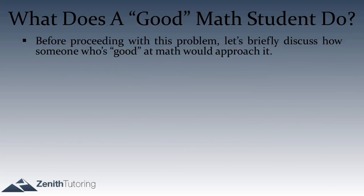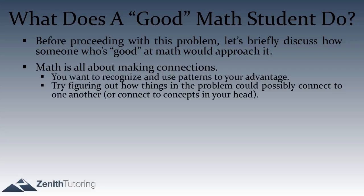Before continuing, let's talk about what a good math student would do. The first thing someone who's good at math does is see patterns and make connections — that's what we've been doing on the previous questions. Math is all about seeing patterns and making connections. If there are two patterns in the question, think about how you can connect them, or how a pattern in your brain connects to a pattern in the question.